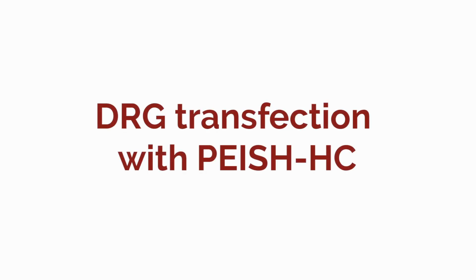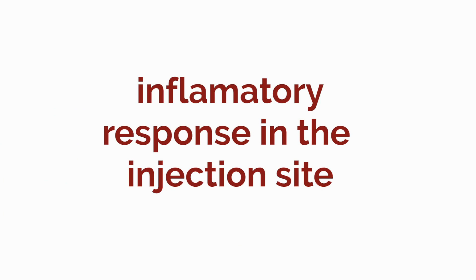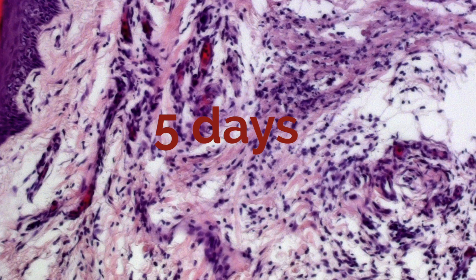Five days after treatment, it was observed that 56 and 64 percent of L4 and L5 dorsal root ganglia neurons, respectively, expressed the reporter protein. The administration of this delivery system did not cause significant adverse inflammatory effects in the injected tissues.